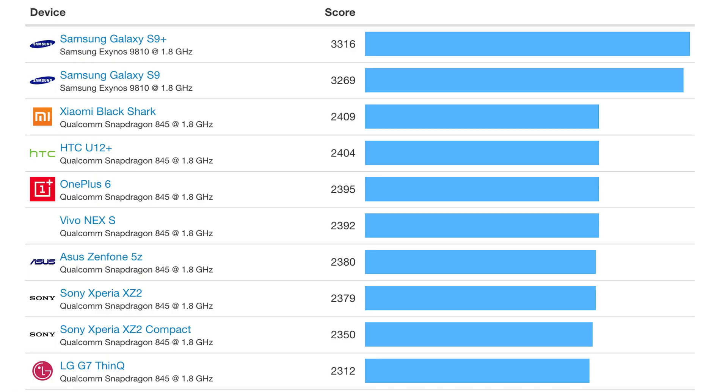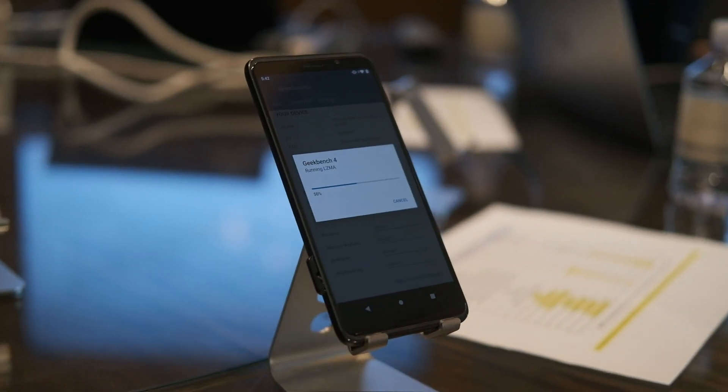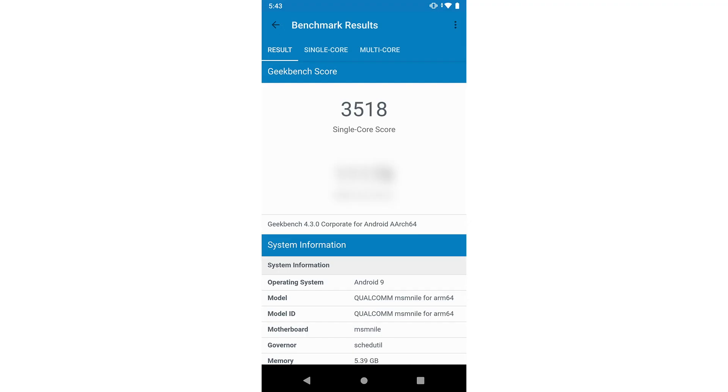Starting with Geekbench single-core, the current leader is the Exynos 9810 with a score of 3,300, and the fastest Snapdragon 845 has a score of around 2,400. The Snapdragon 855 scored 3,518 — a massive 46% higher than the Snapdragon 845.